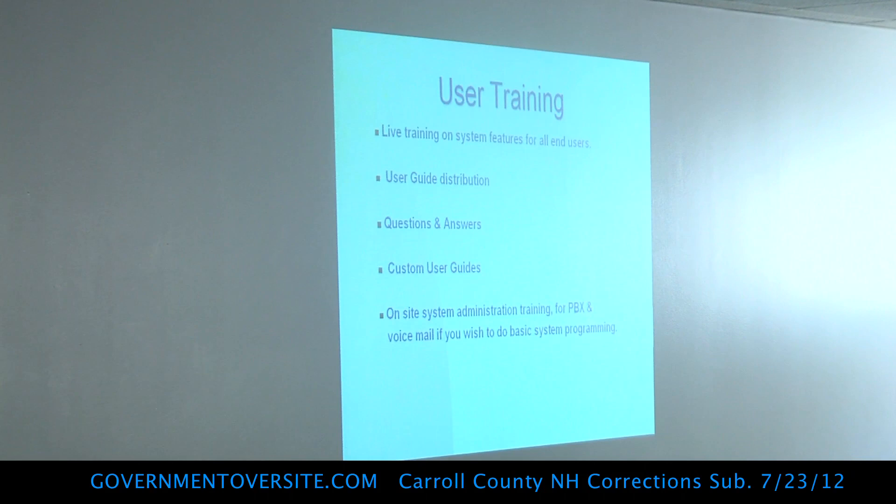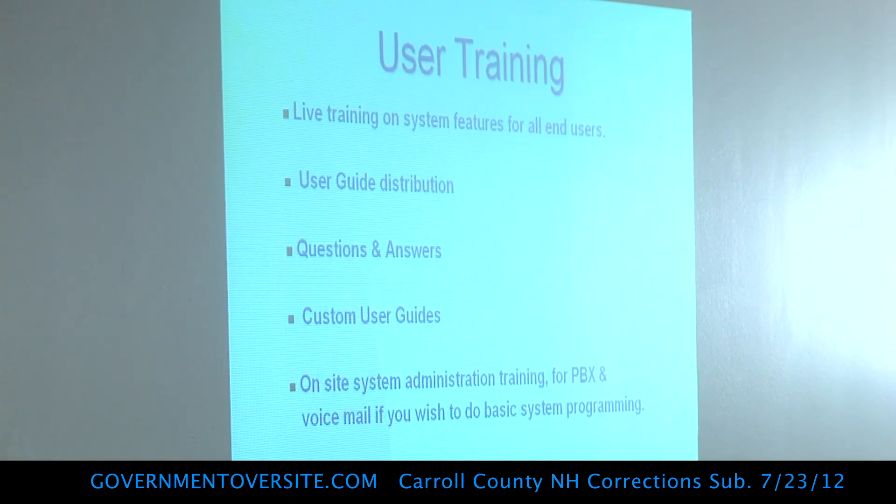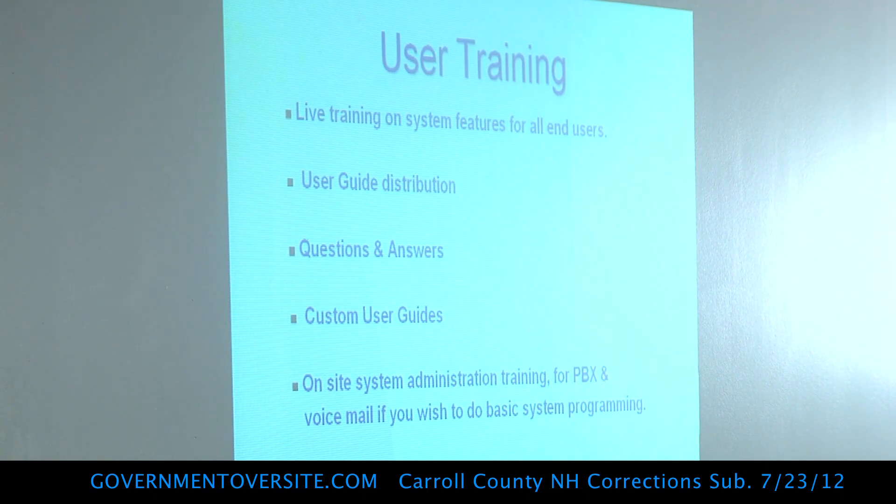Training — this is not terribly different than what you have in terms of how it's used. When we put the system in, we provide training in a classroom format, on-site, for small groups of four or five people at a time. Here's the new phone, here's what it looks like, here's how it's programmed, here's how it works, here's how you get to your voicemail, here's the features available so you can get the most use out of it. The training is done on-site. Jason would just need to provide a conference room where we could put four or five phones out — it takes about 45 minutes to an hour to run through everything.